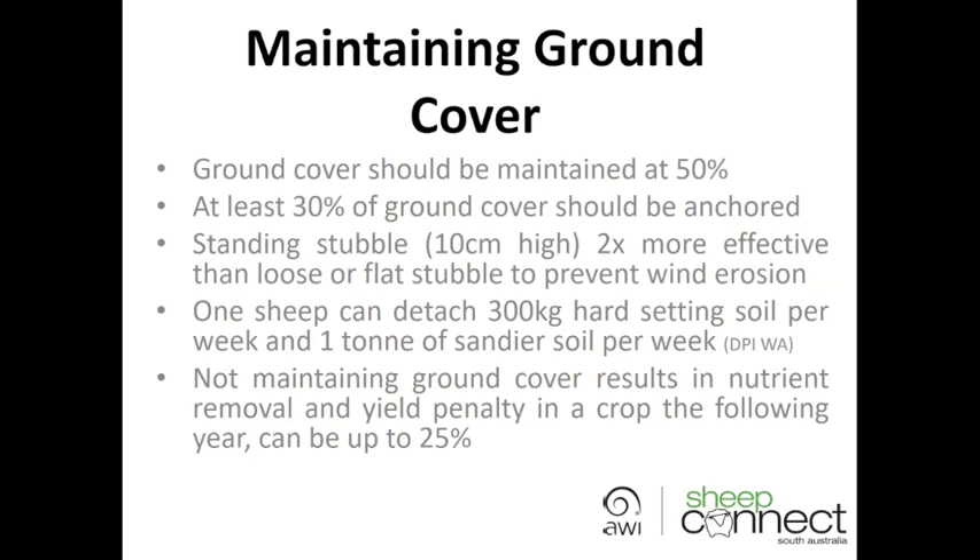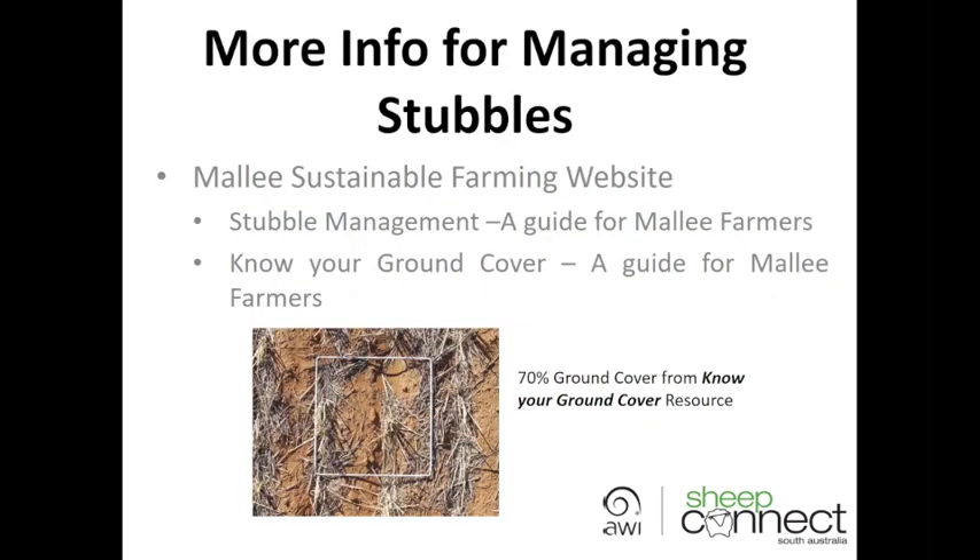Work done by DPI in Western Australia has indicated that sheep can detach up to 300 kilograms of hard-setting soil per week and up to a tonne of sandier soil — so just by walking around they're going to loosen soil that becomes susceptible to erosion. By not maintaining ground cover, you can get significant reduction in nutrients and yield penalties in following years — in really severe cases, even up to 25 percent yield losses. More information is available on the Mallee Sustainable Farming Systems website, with good publications on stubble management and knowing your ground cover.